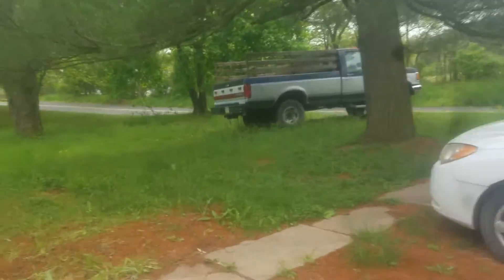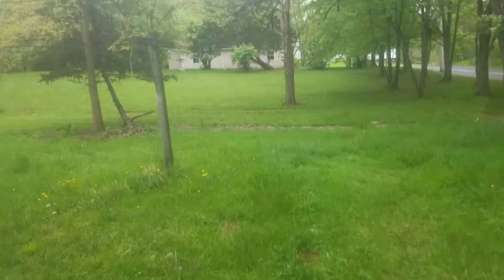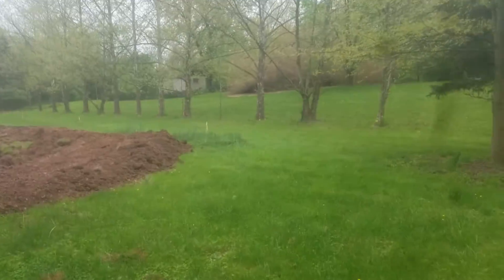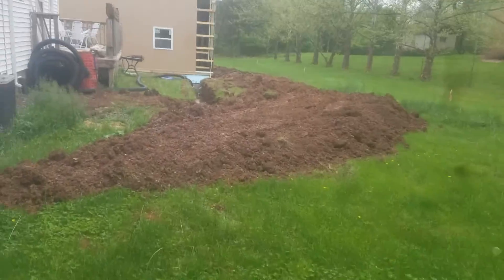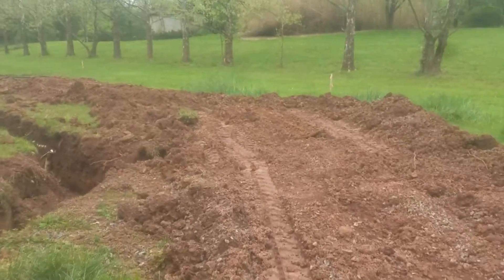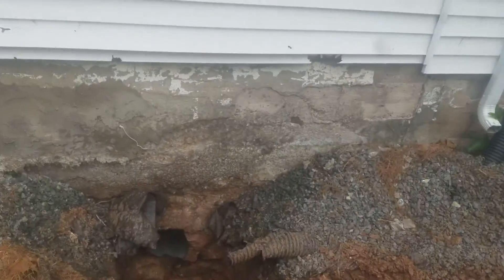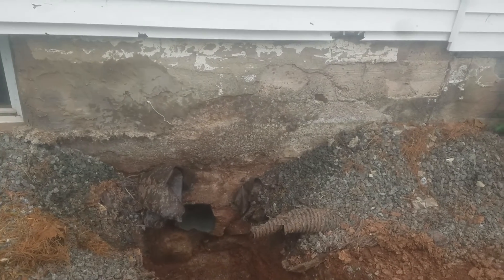Now it's raining. I've got a hole in the yard here. I'm going to keep working. After this mess, I don't mind the blotchy video. I just wanted to show this real quick. There's the hole.